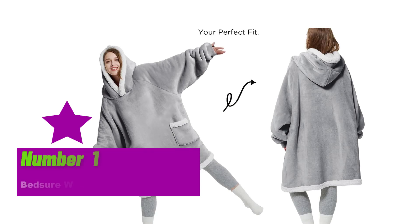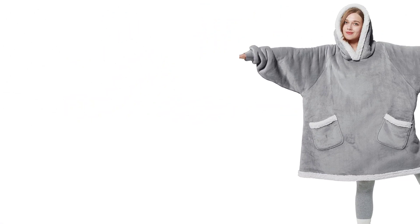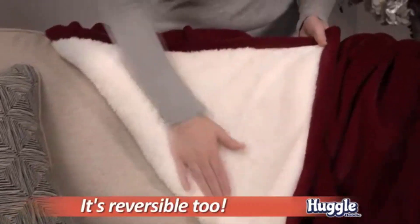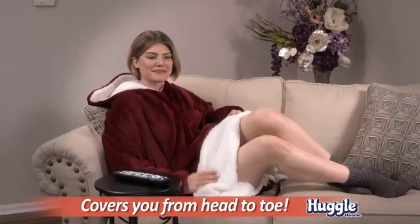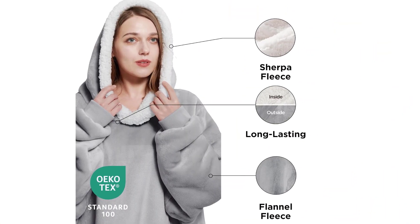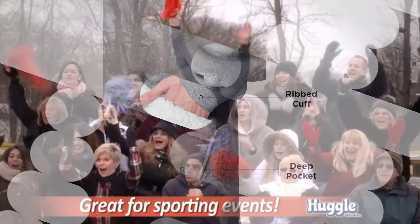Number 1. The Bedger Wearable Blanket Hoodie with Sleeves is the perfect choice for anyone looking for a cozy and comfortable hoodie blanket. Made with high-quality Sherpa material, this hoodie is soft, warm, and perfect for snuggling up on cold winter nights. The giant pocket is a convenient feature that allows you to keep your hands warm while also storing your phone, snacks, or other small items. It's available in a variety of colors, making it a great gift for anyone on your holiday shopping list. Whether you're lounging on the couch or running errands, the Bedger Wearable Blanket Hoodie with Sleeves will keep you warm and comfortable all day long.